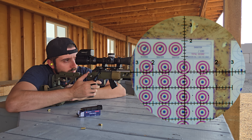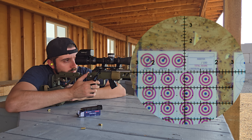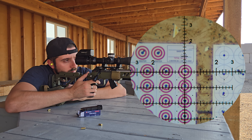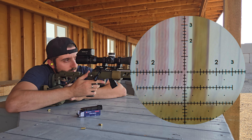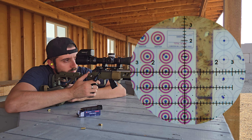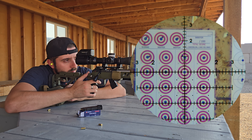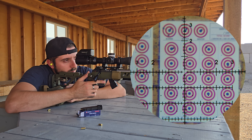Pretty good there. I guess we'll keep holding a little left. Okay, we're back to the center. A little low — I think we'll go back to holding a little center here. Still need a little left with the wind.